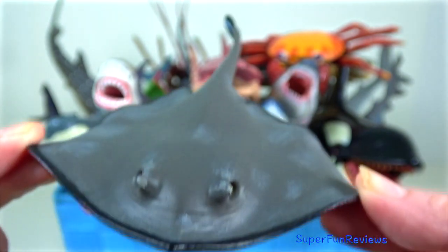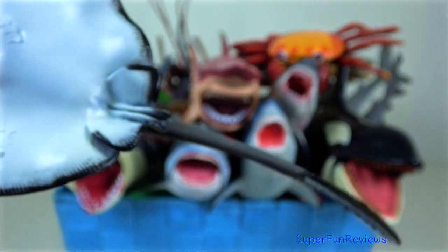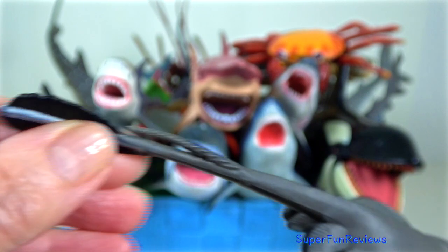Stingray. They are a group of sea rays which are cartilaginous fish related to sharks. The stingray's mouth is located on the ventral side of the vertebrate.